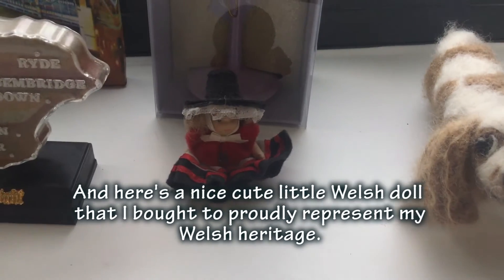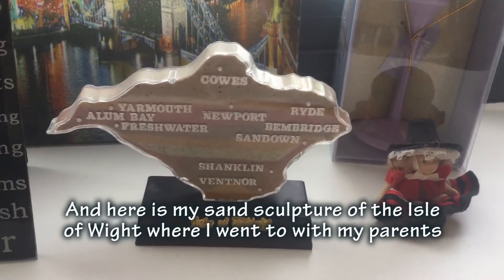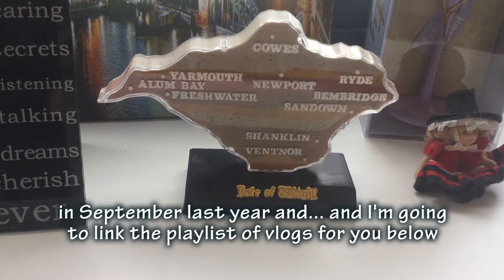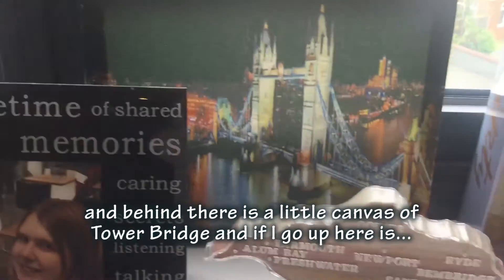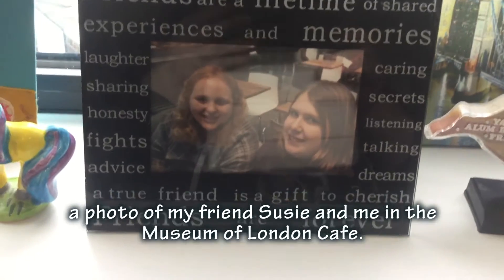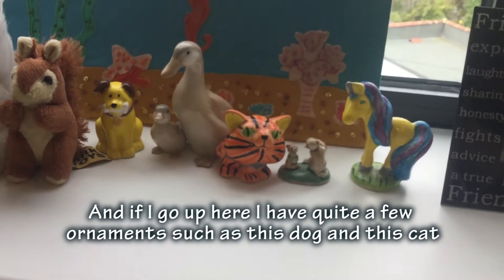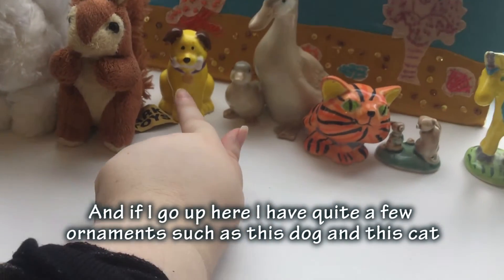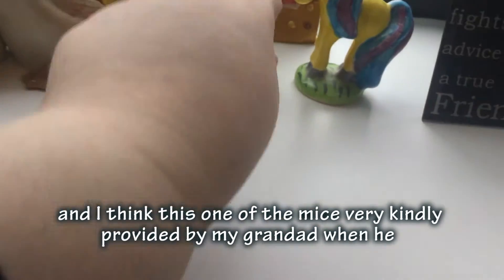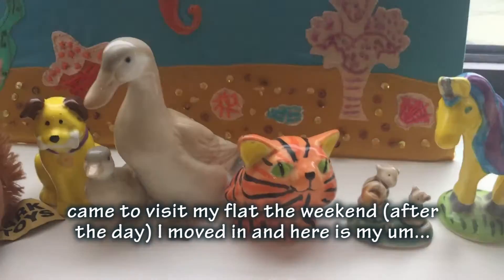Here's a nice cute little Welsh doll that I bought, which proudly represents my Welsh heritage. And here is a sound sculpture from somewhere I went with my parents this September last year. Up here is a little canvas, and a photo of my friends Susie and me at the Museum of London. Up here in the display area I've got quite a few ornaments - a dog, a cat, and a unicorn. I paid for most of these myself, though this one was given to me by my granddad when he came and visited the week I moved in.